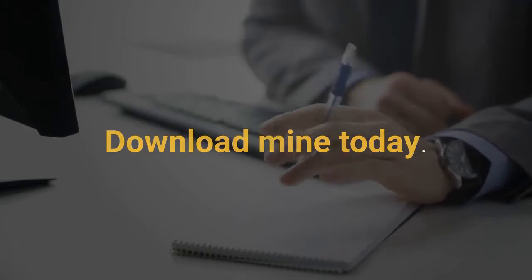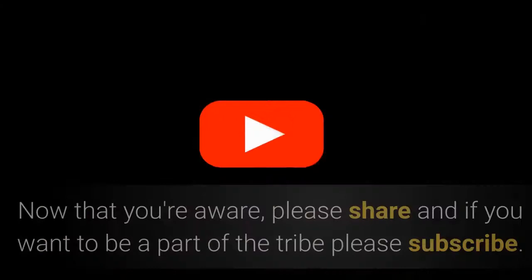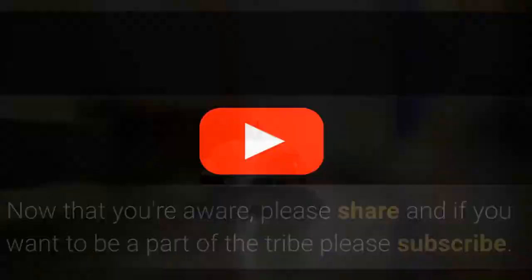Thank you for watching. For more like this coming down the pike, all we ask is that you please like. Now that you're aware, please share. And if you want to be a part of the tribe, please subscribe. And hit that notification bell so you don't miss a thing.